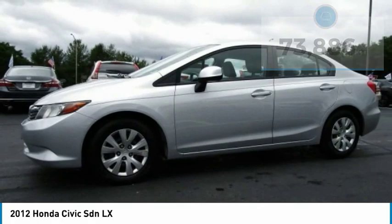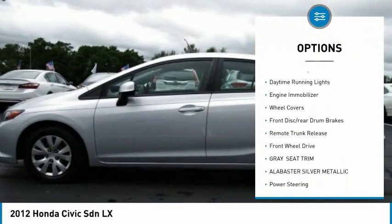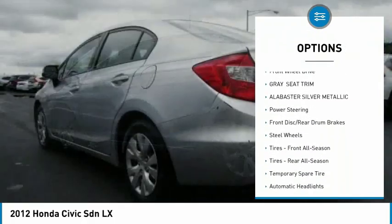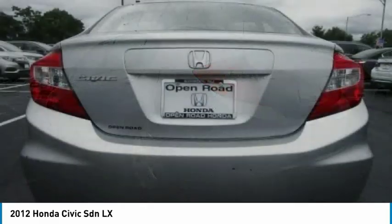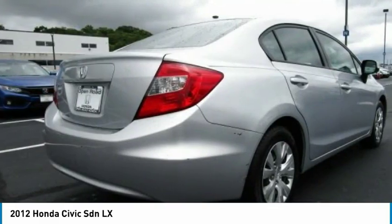Here are some of this vehicle's great options: Brake Assist, Traction Control, Stability Control, Intermittent Wipers, Daytime Running Lights, Engine Immobilizer, Wheel Covers, Front Disc Rear Drum Brakes, Remote Trunk Release, and FWD.